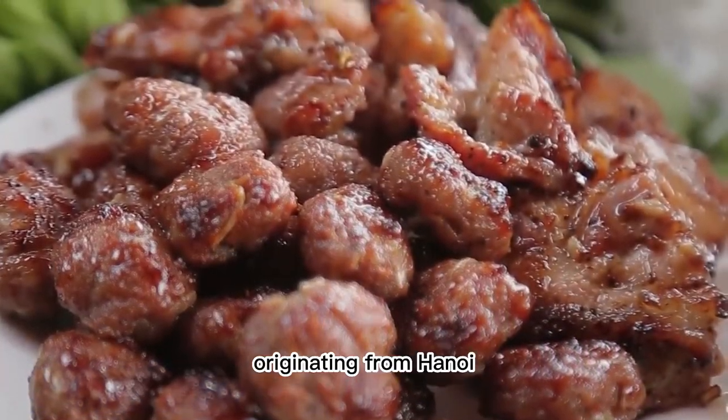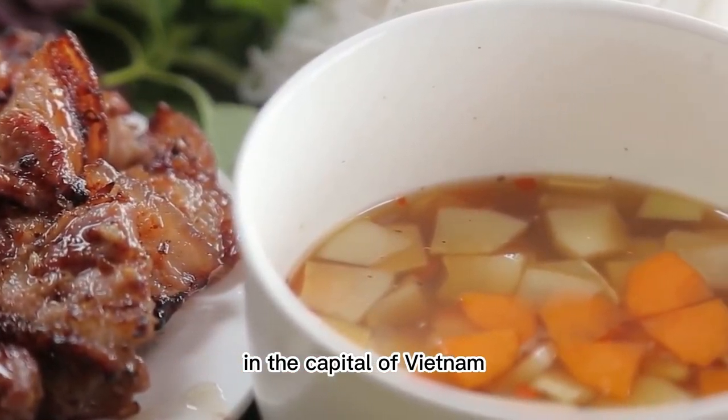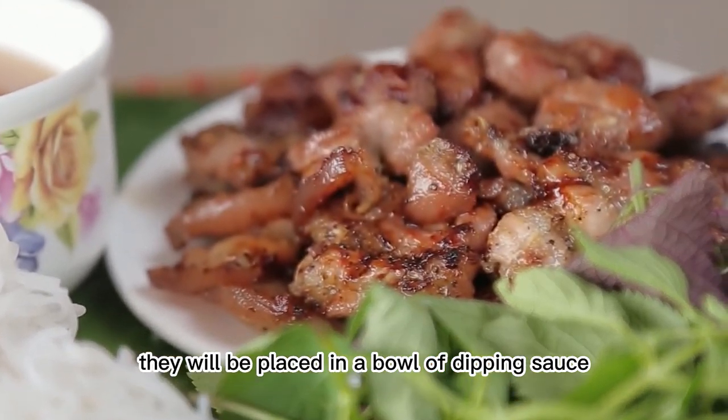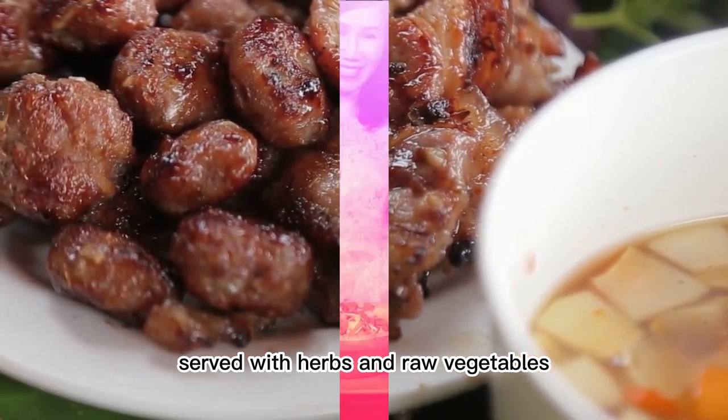9. Bún Chả. Originating from Hanoi, Bún Chả is one of the most popular dishes in the capital of Vietnam. Slices of pork and pork balls are grilled over charcoal. When served, they are placed in a bowl of dipping sauce, while the vermicelli is placed separately on a plate, served with herbs and raw vegetables.